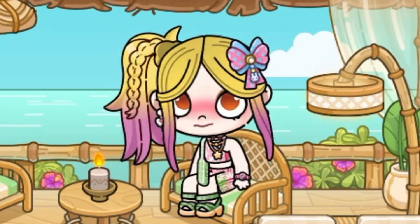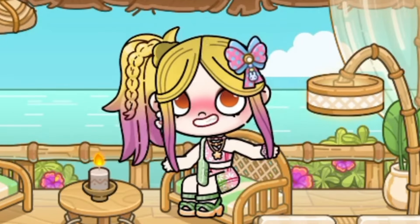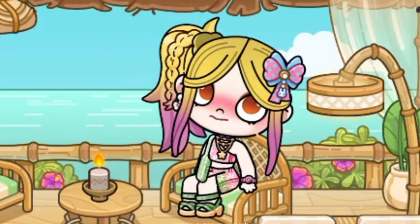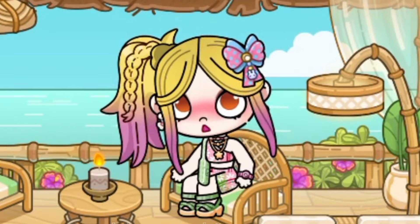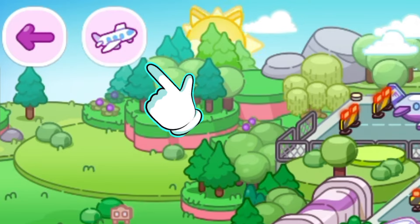Hello everyone! Today we're gonna unbox all the new packs, but first let's see the island bungalows and the new beach dock. We also have a new map button so we can easily access the different map locations.